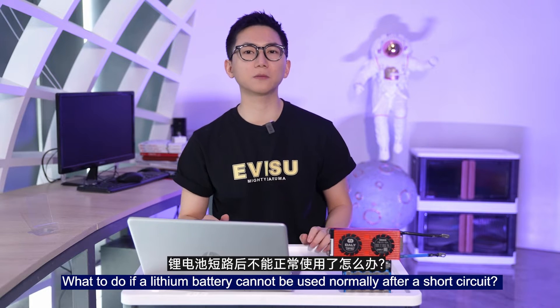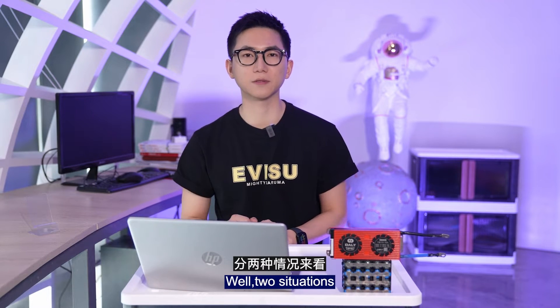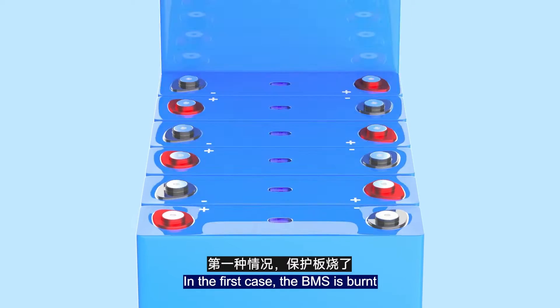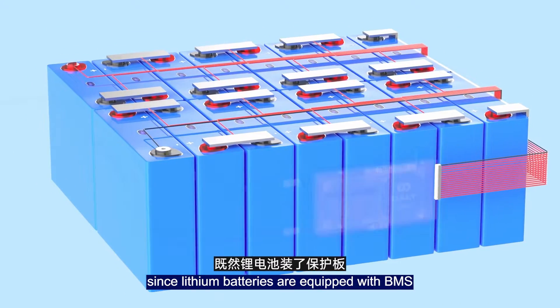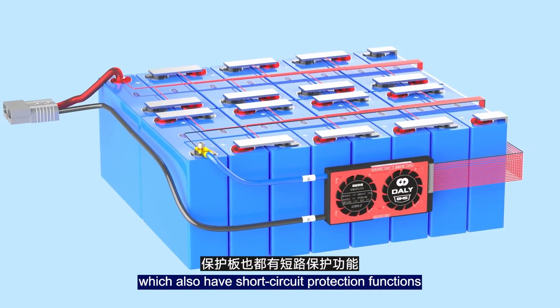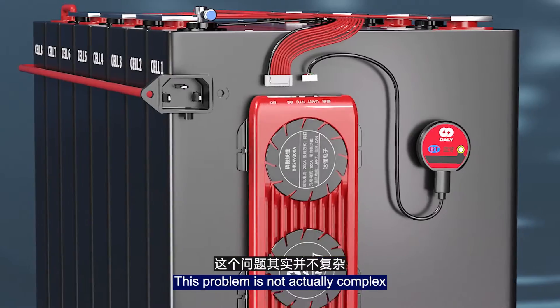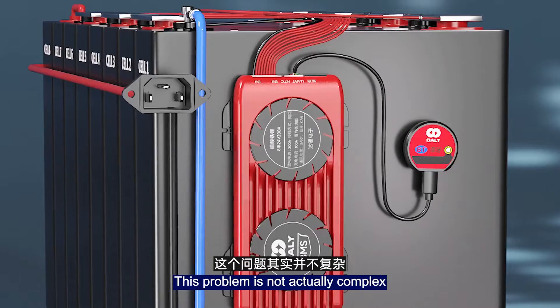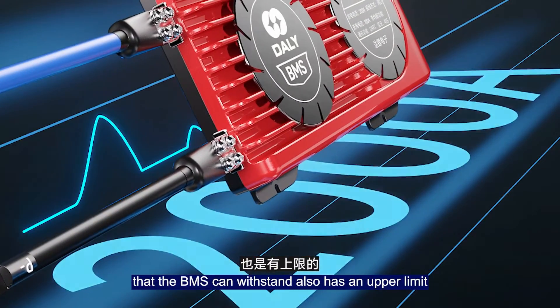So what do you do if a lithium battery pack cannot be used normally after a short circuit? There are two situations. In the first case, the BMS is burned. You may wonder: since lithium batteries are equipped with a BMS that has short circuit protection functions, why is it still burned when there is a short circuit? This is not actually complex — the short circuit protection current that the BMS can withstand has an output limit, and exceeding it can cause damage to the BMS.